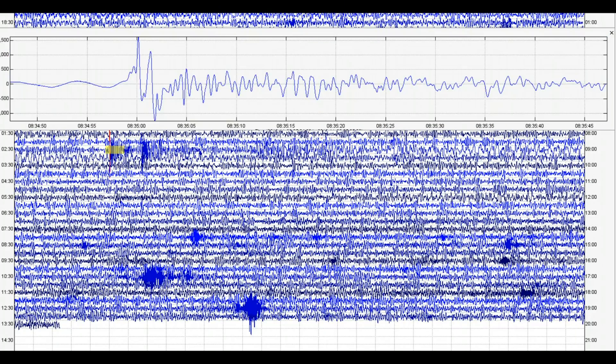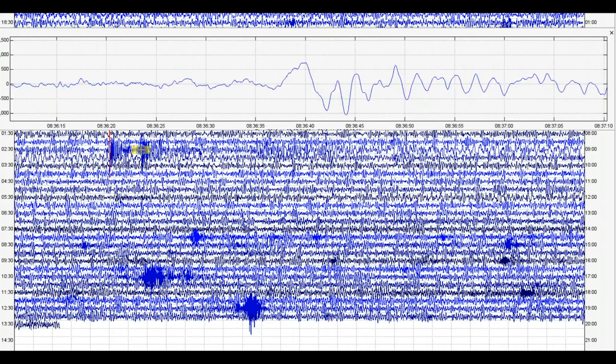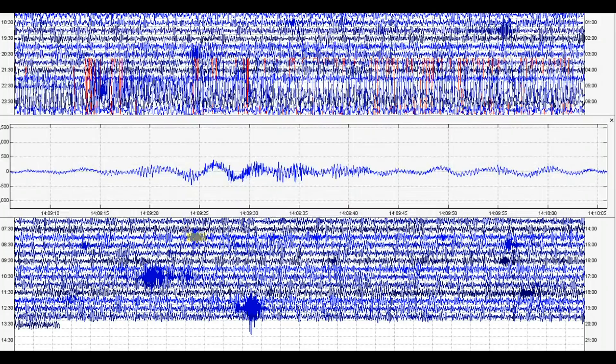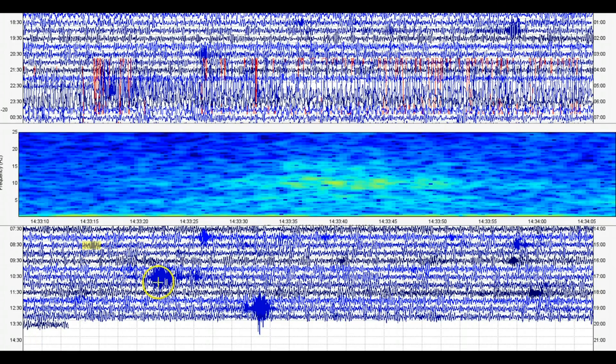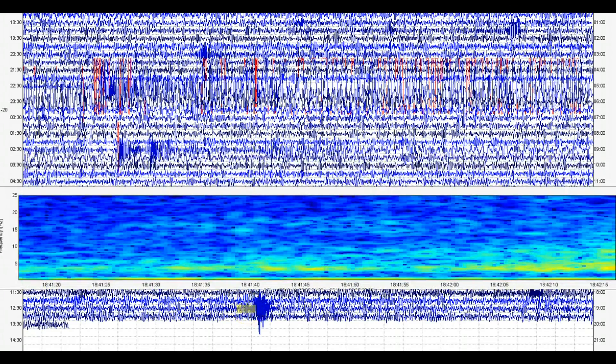We had a P-wave that came in first and then it shook up the caldera. See how it shook everything up, and then we got some more down here. Again, this is the monitor for the Madison River area. Look at that — 16:36, none of this is being reported. 18:41. 17:56.